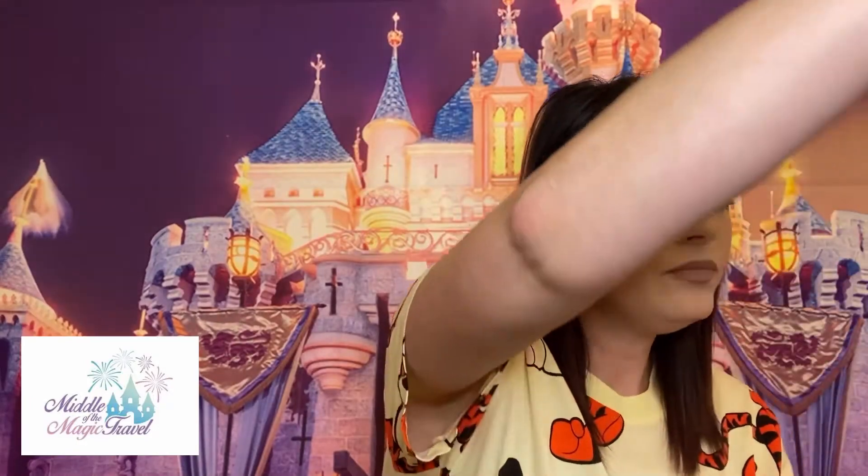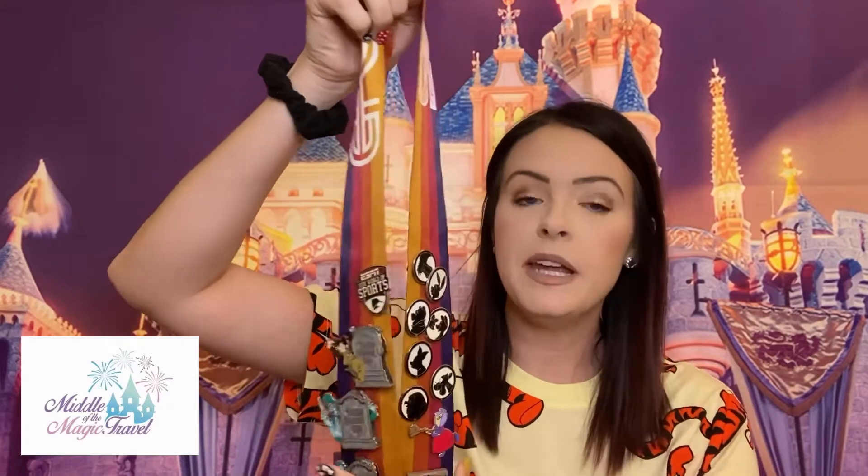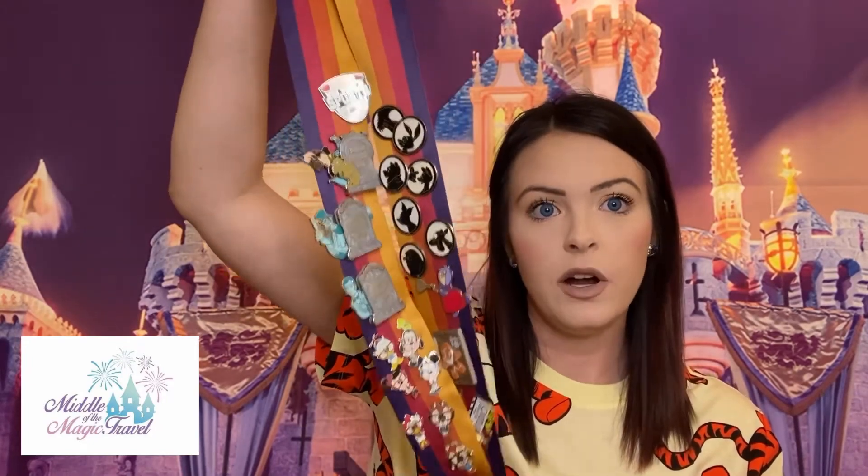Next is going to be your pin trading. Make sure you have your lanyard and your pins for pin trading. If you don't know what pin trading is, leave me a comment in the comment section and I'll be happy to answer it for you. Our family loves to collect the pins and trade, so definitely this is a must for us.